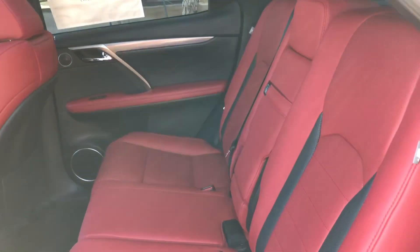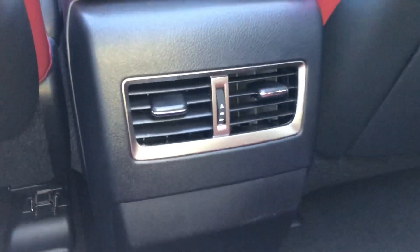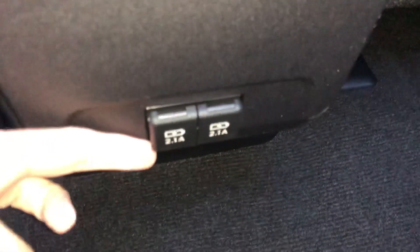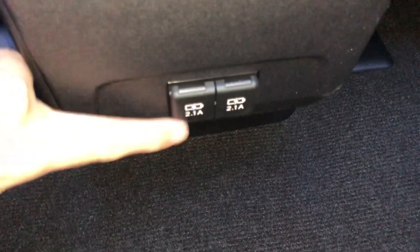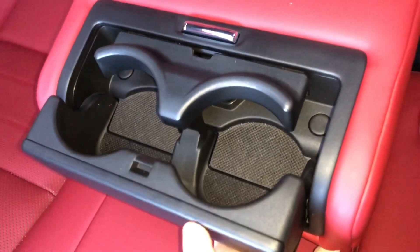The back seats of the RX feature rear AC controls and two USB charging ports for rear passengers. Inside our center armrest, we have two cup holders.